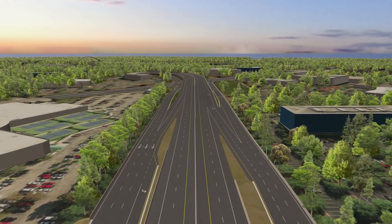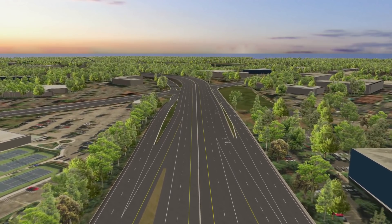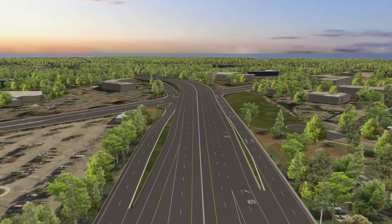The new elevated lanes eliminate the need for traffic signals on Maitland Boulevard, reducing congestion between State Road 434 and I-4.